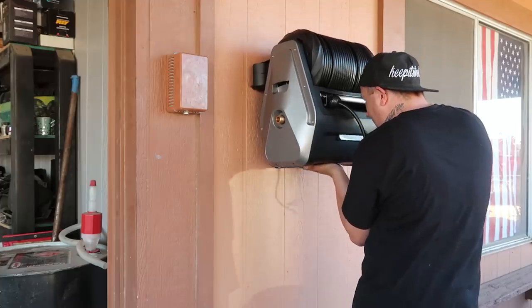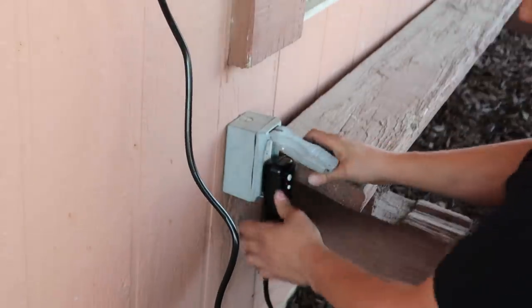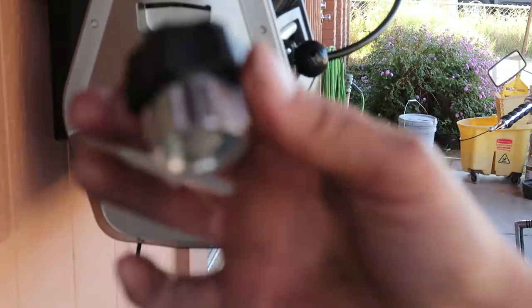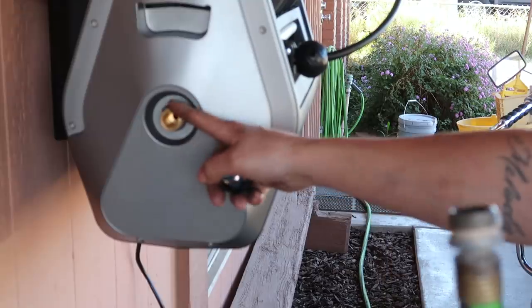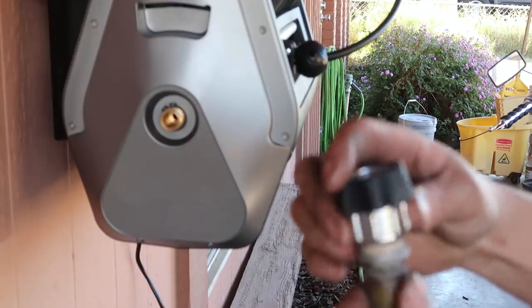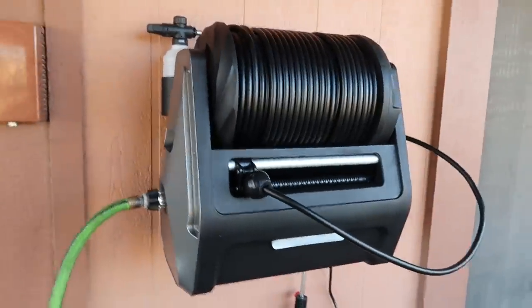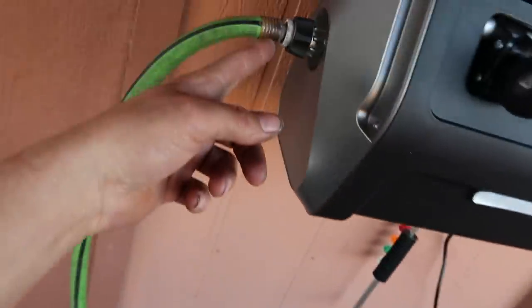I see what this adapter is for now — it's a female-to-female adapter because the end of your hose is a male fitting and the connection on the pressure washer is also male, so you need this adapter to screw your hose on. There it is, all outfitted: wand hanging where it goes, screwed into the hose, and there's a little bottle holder too. We're hooked up to water and power.